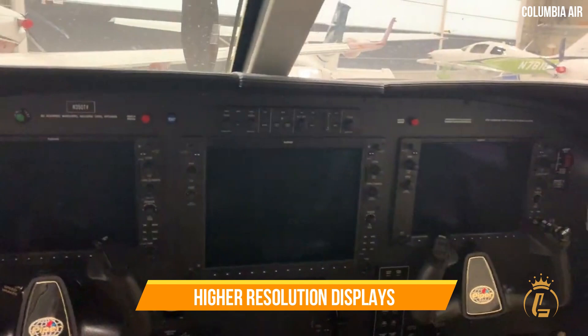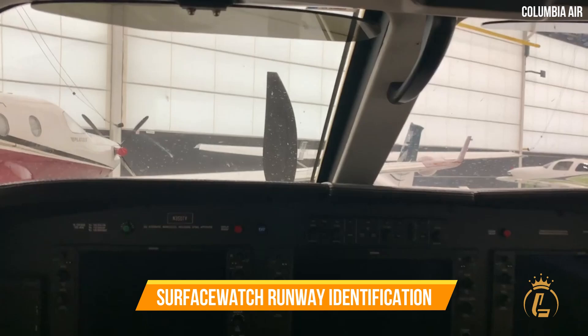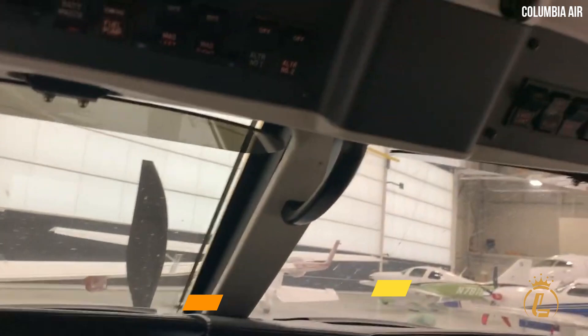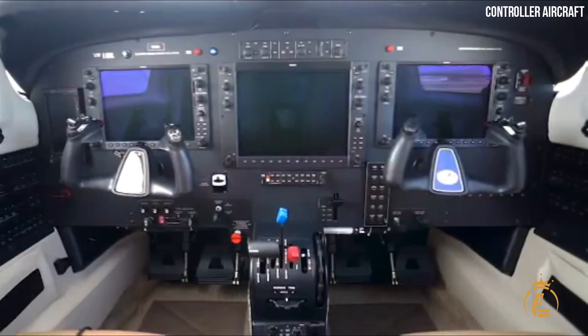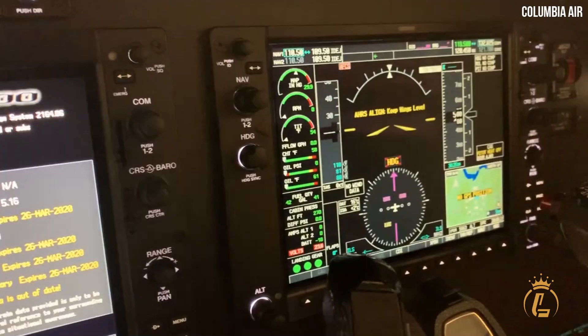The M350 avionics have increased processing power, higher resolution displays, and improved operational features such as surface watch, runway identification, and wireless cockpit connectivity via Connext. The M350 avionics are compatible with Connext, which allows for seamless connectivity between the cockpit and the aircraft.